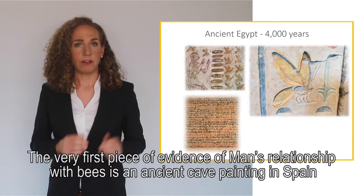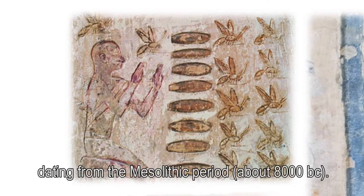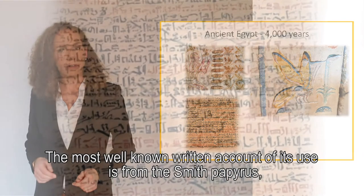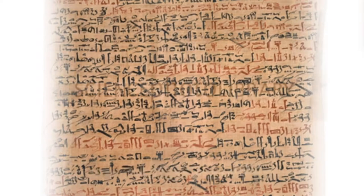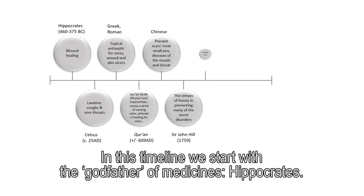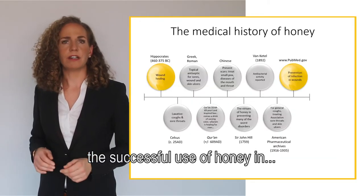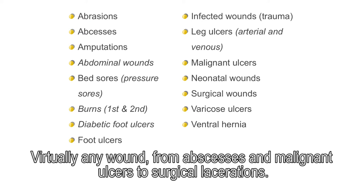The very first piece of evidence of man's relationship with bees is an ancient cave painting in Spain, dating from the Mesolithic period, about 8000 before Christ. Nevertheless, it took until the ancient Egyptian times to find out about honey being used in medicine. The most known written account of its use is from the Smith Papyrus, an ancient Egyptian medical text. Working our way up to modern libraries like PubMed, we will find journals citing and describing the successful use of honey in virtually any wound, from abscesses and malignant ulcers to surgical lacerations.